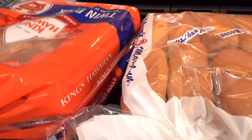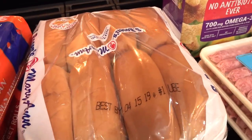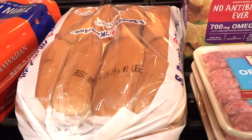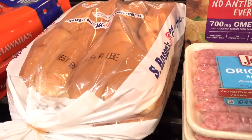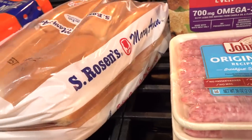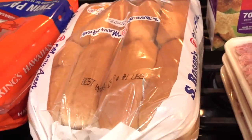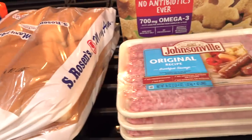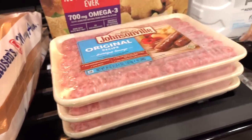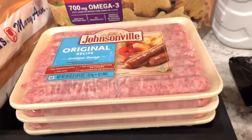We picked up a two-pack of Hawaiian rolls, and then the Johnsonville bratwurst is on sale at another local grocery store that we're going to be visiting either tomorrow or on Sunday. So I wanted to get some buns — I went ahead and picked up this 16-pack of buns from Costco so we can have those with bratwurst next week for lunch or dinner. We also like to get the three-pack of Johnsonville sausage, and I just make those in the air fryer.